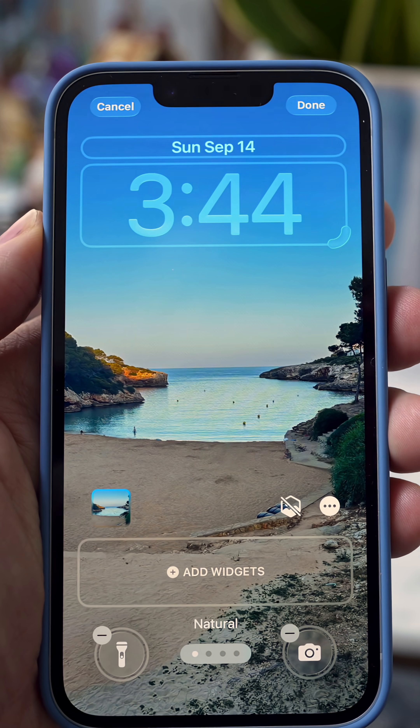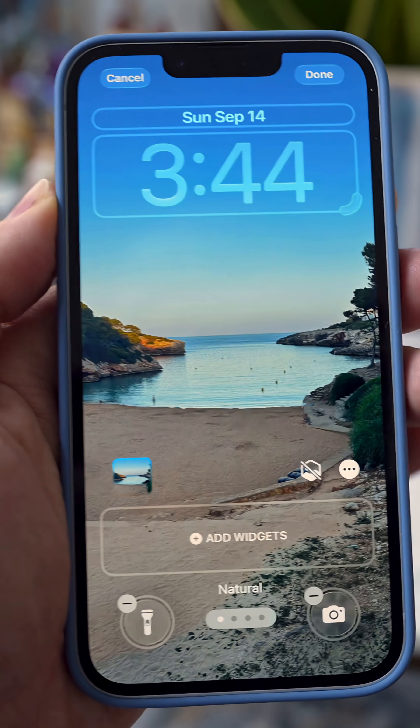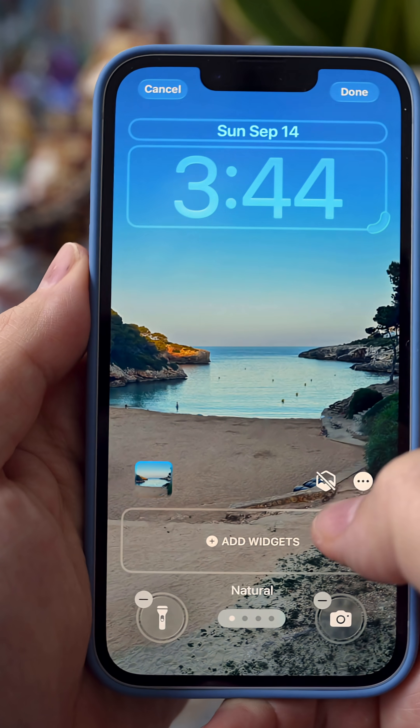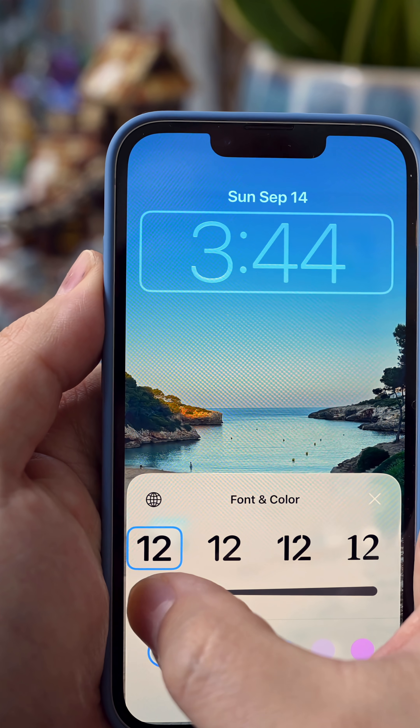Here's how you can try it. Press and hold on the lock screen for a few seconds and then tap Customize. You'll see bounding boxes around the areas that you can actually edit — there's one around the time, one on the widgets, and one for the wallpaper.